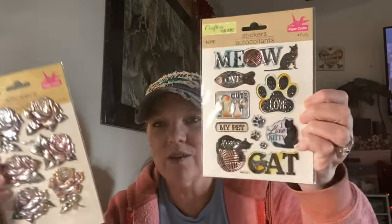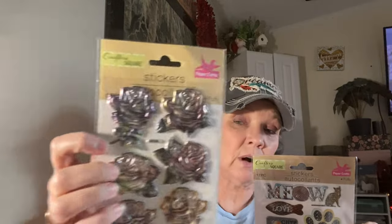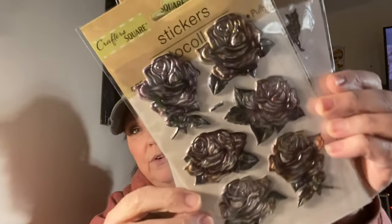I got some stickers — cat puffy stickers, 12 of them, and these beautiful rose puffy stickers. The roses are just gorgeous. These are for my journal — both sets, I think. The roses would even be cool as a tattoo design.